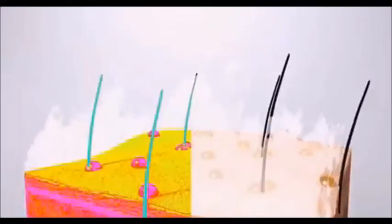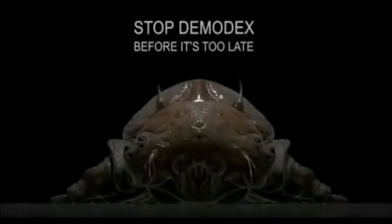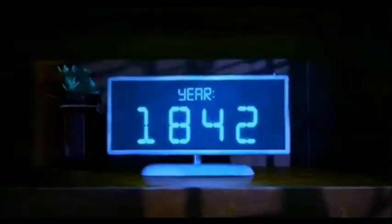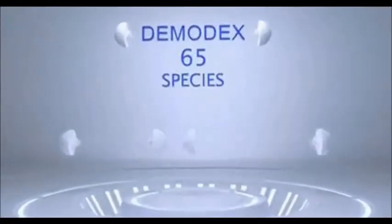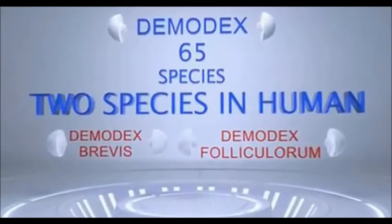Your skin hosts many microscopic entities within the epidermis, among these are demodex mites. Discovered in 1842, demodex mites belong to the arachnid genera, with 65 species having been discovered — two of which inhabit human skin.